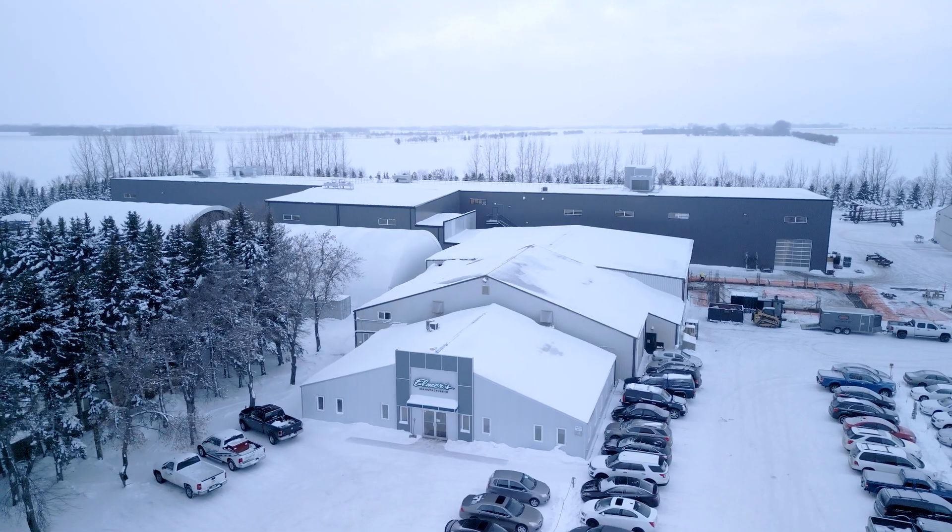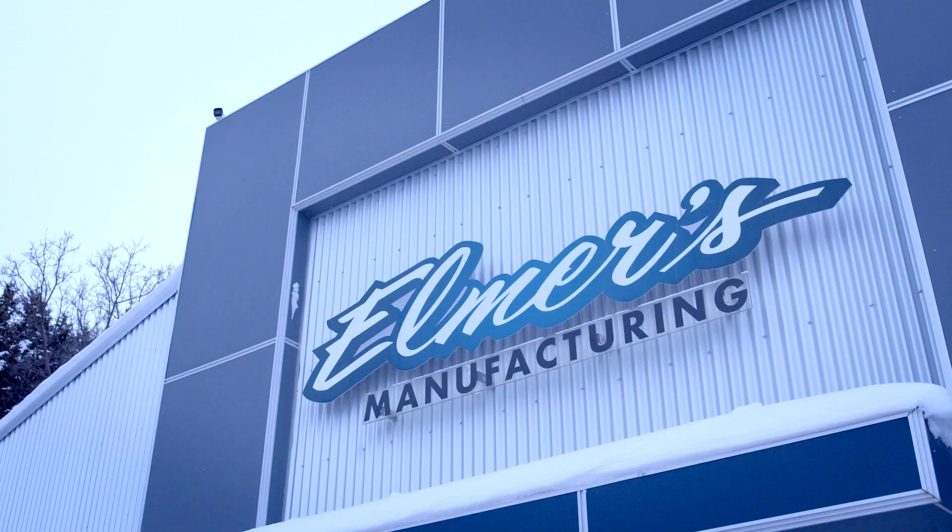I'm Mike Friesen, President and CEO of Elmer's Manufacturing. We're located here in Altona, Manitoba, and we're currently exporting all around the world.